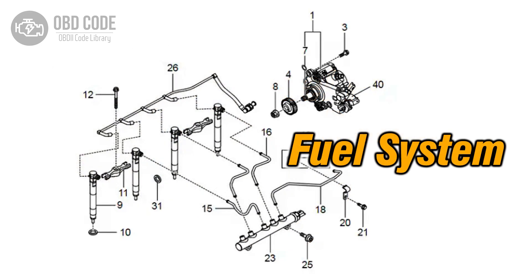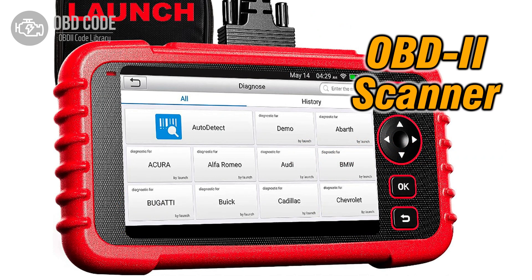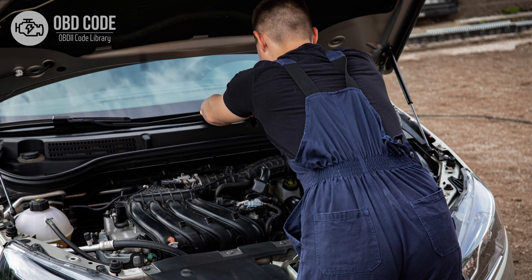3. Address and rectify any fuel system issues such as leaks or clogs. 4. Use an OBD-II scanner to clear the trouble code from the vehicle's memory. 5. If ECM issues are suspected, consult a qualified technician for diagnosis and potential reprogramming or replacement.